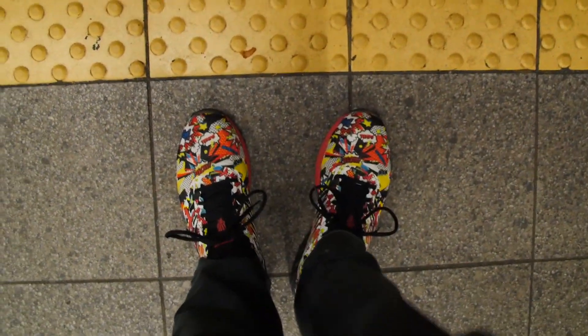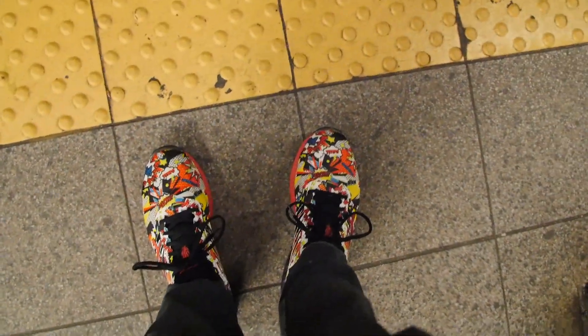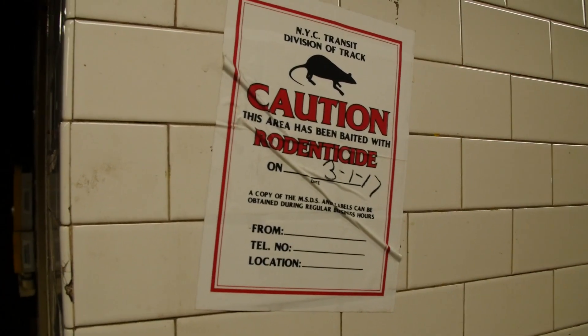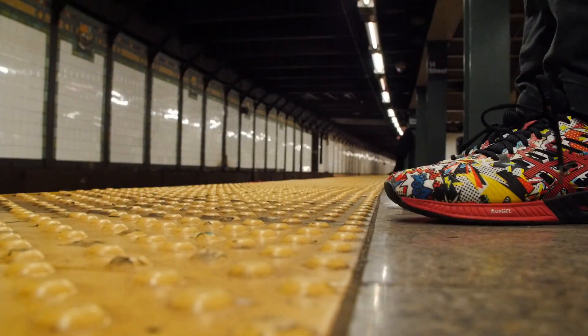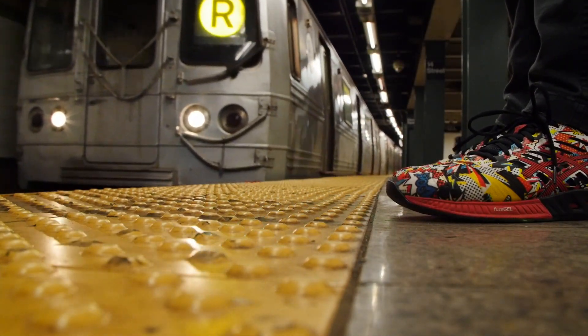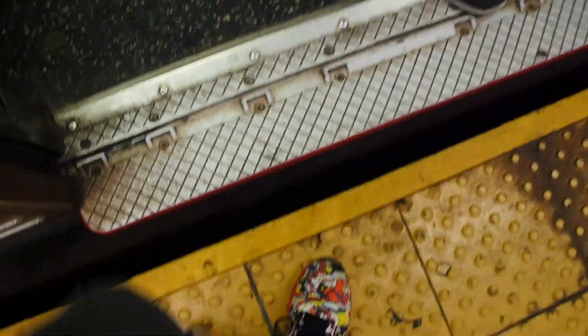I think there are probably more R trains than W trains, but we'll see - let's wait right here. This is a good spot. Really dirty - dirty, dirty, dirty. But that's what comes with the old stations. Lots of years of collecting dirt and grime. Hey, look at that - I think that's the most recent rodenticide sticker I've ever seen. March 1st - that's this month! R train - old R train. I was right, R train first.